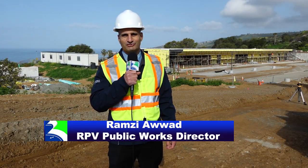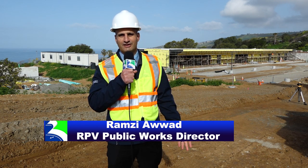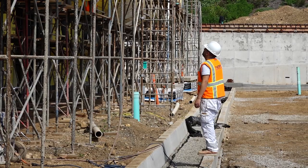Hi, I'm Ramsey Awad, Public Works Director for the City of Rancho Palos Verdes, and I'm here at the Ladera Linda Community Park. It's been one year since ground broke on this incredible project and I'm here to provide you with an update on what's been happening.